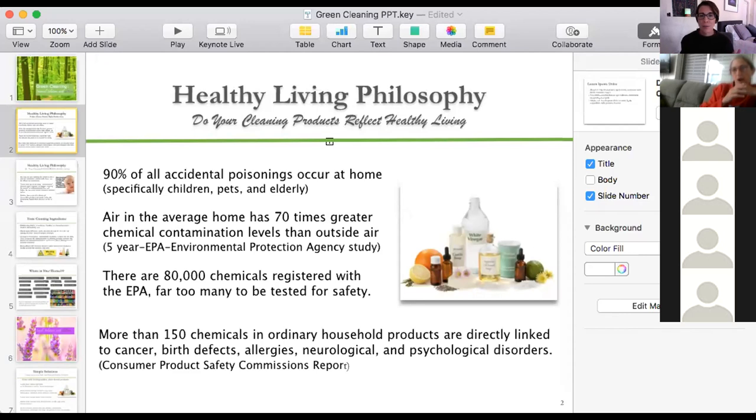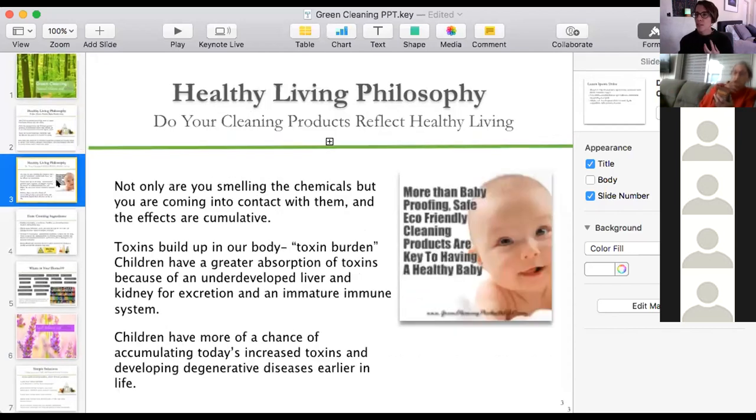There are over 80,000 chemicals registered by the EPA that are considered safe, but their safety level is still being determined — they're still toxic, but considered safe. Just in your home alone, there are more than 150 chemicals in ordinary household products that are directly linked to cancer, allergies, neurological effects, and physiological disorders. This is why we're having this conversation — let's look through our products and replace them with things we know are safe.